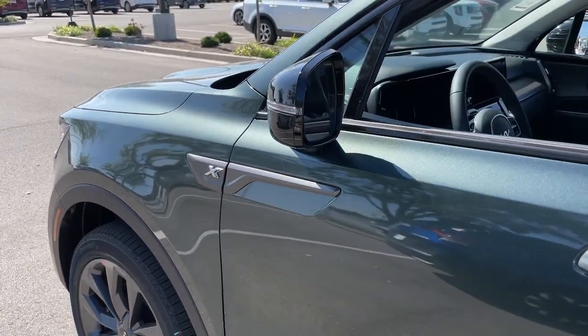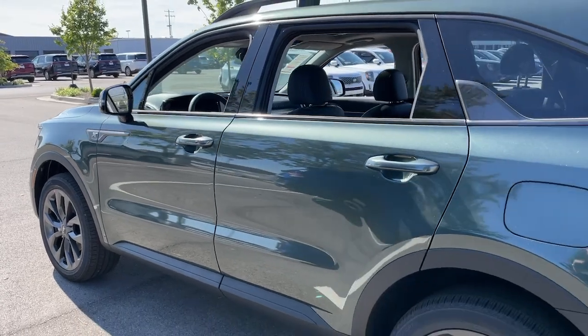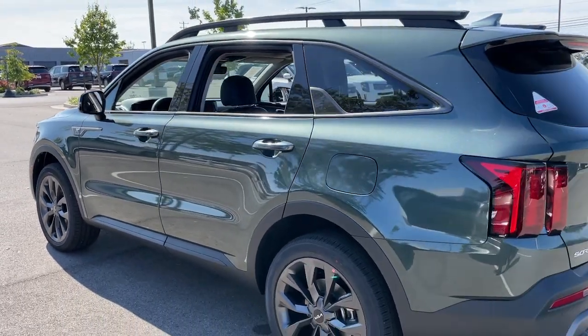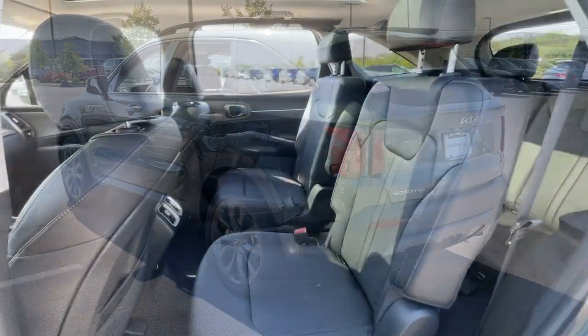Get into a car with value. 2023 Kia Sorento. Here's a capable Kia Sorento — the comfortable, connected mid-size crossover available in front-wheel drive and all-wheel drive.